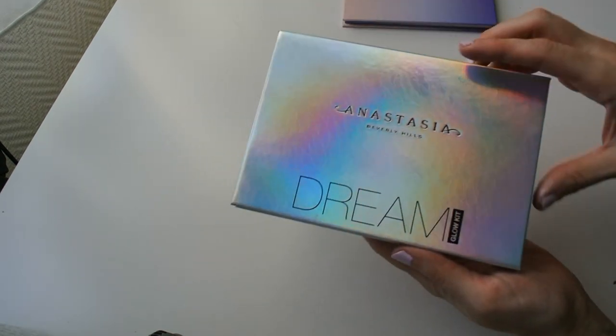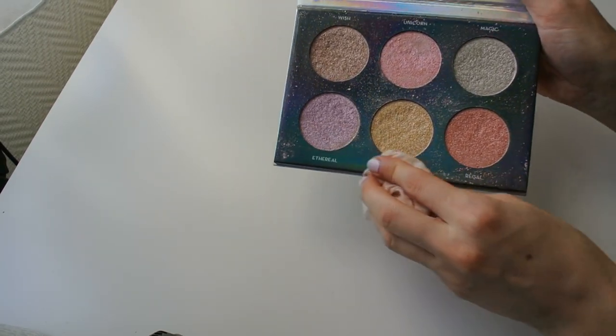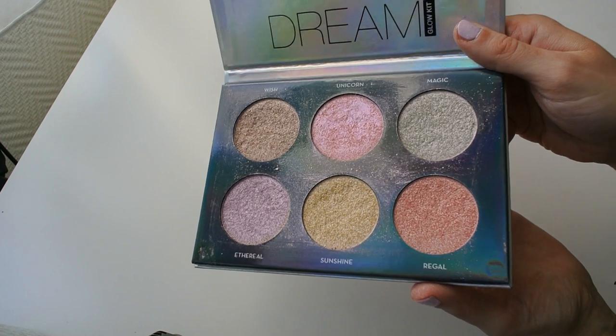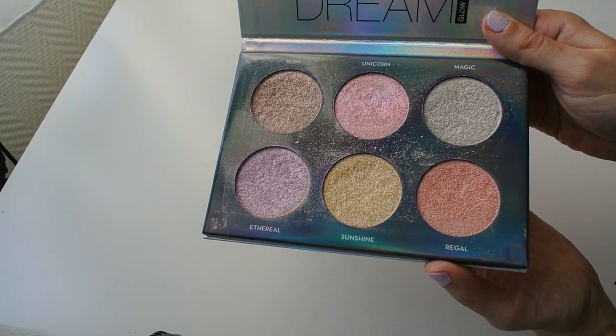The last ABH glow kit is Dream, and it is going absolutely nowhere. You can see just from how dirty the palette is that I use it constantly. I love every single shade in here and I'm not getting rid of this ever.